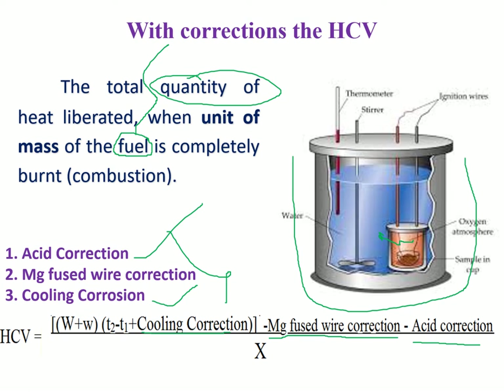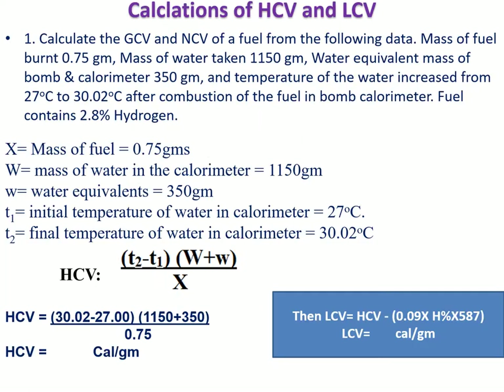When all corrections are applied, the full formula becomes: HCV = [(W + w) × (T2 − T1) + cooling correction − magnesium fuse wire correction − acid correction] / x. This gives the higher calorific value of a given fuel with corrections.